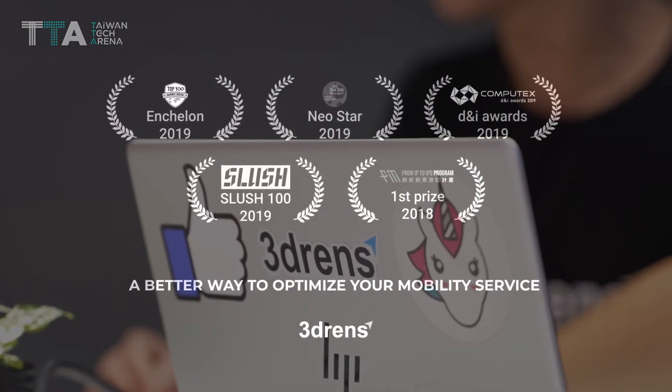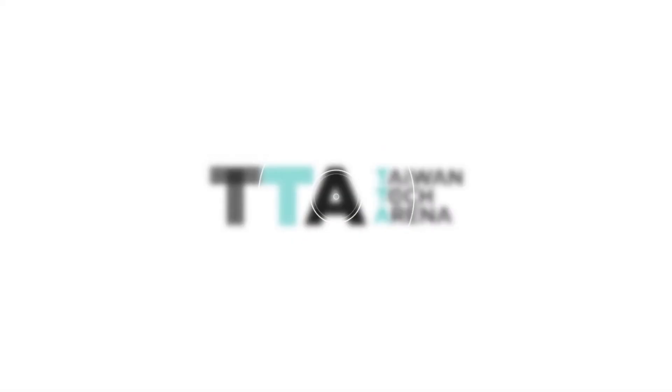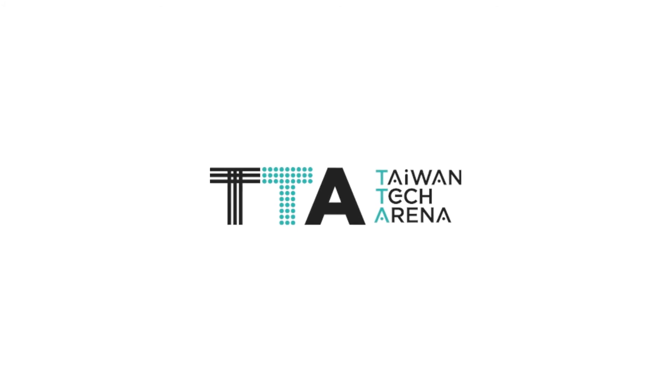3D RENZ – a better way to optimize your mobility service. 3D RENZ – Internet of Vehicles.